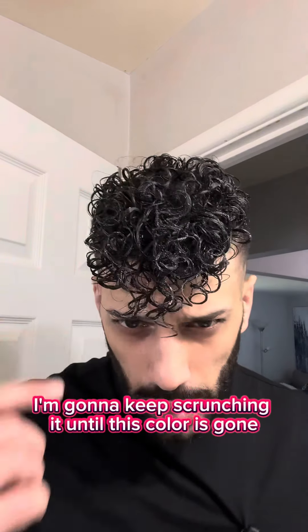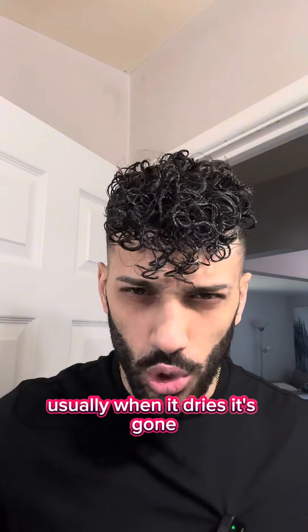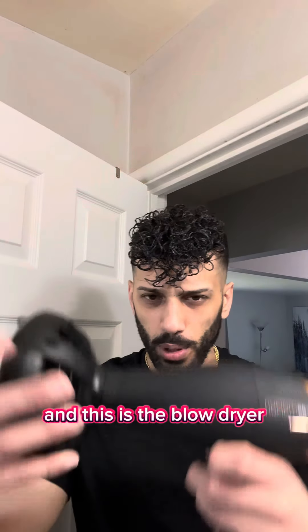I'm going to keep scrunching it out until the white color from the gel is gone. And even if some remains, usually when it dries it disappears. Another tip to speed up the process: invest in a good diffuser. This is the actual diffusing attachment and this is the blow dryer that goes with it.